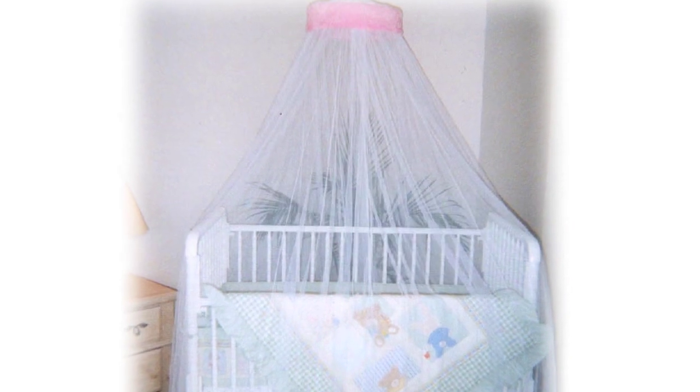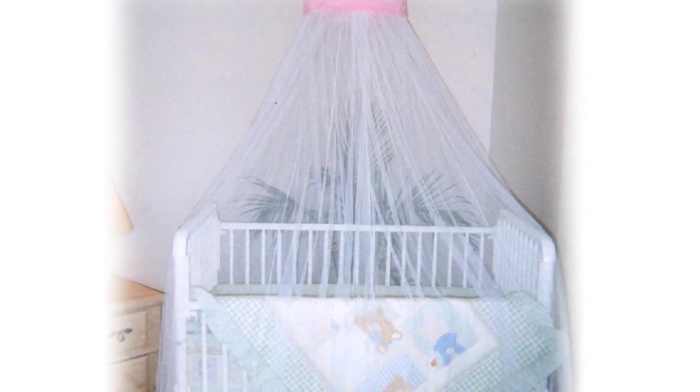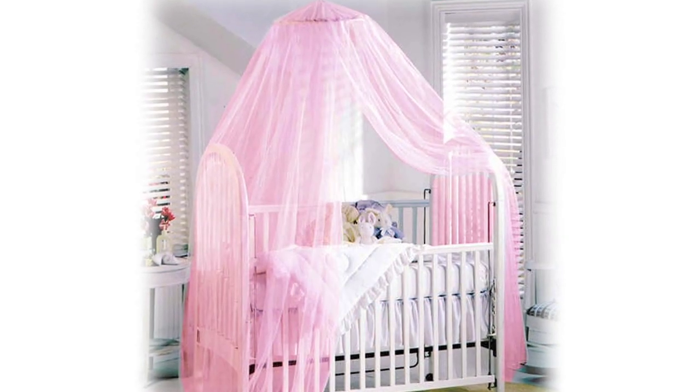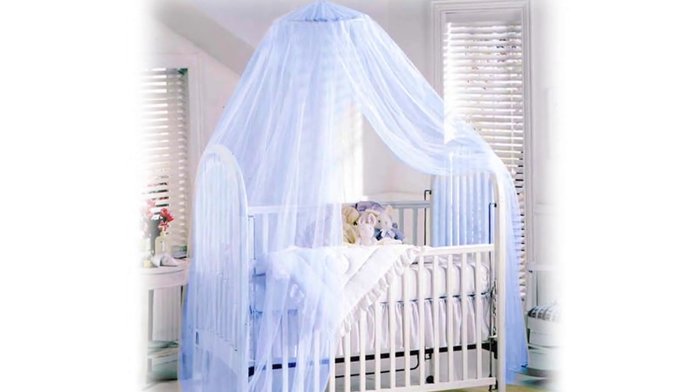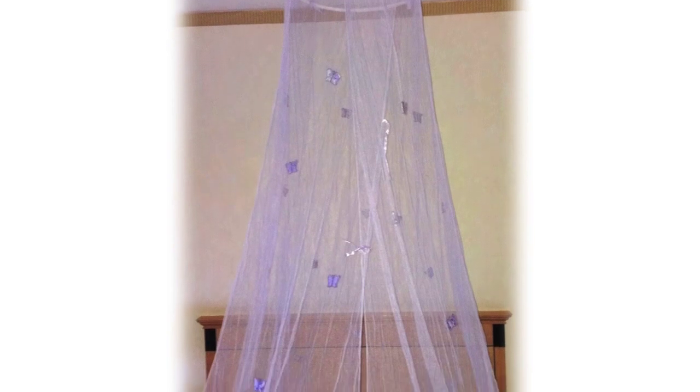Our wide selection of canopies caters for adults, children, and babies. At Mosquito Nets for You, our speciality is a variety of bed canopies to suit most types of beds, at affordable prices to deliver good customer satisfaction and quality service.